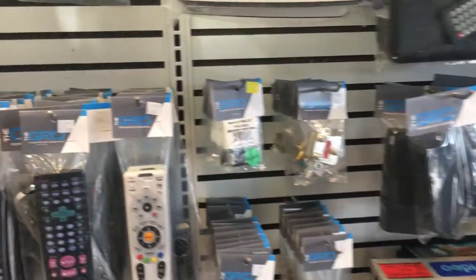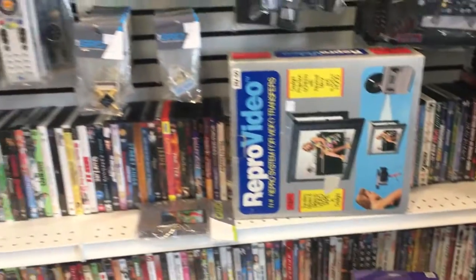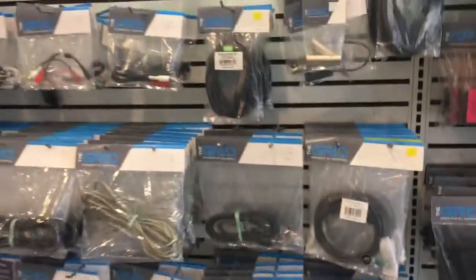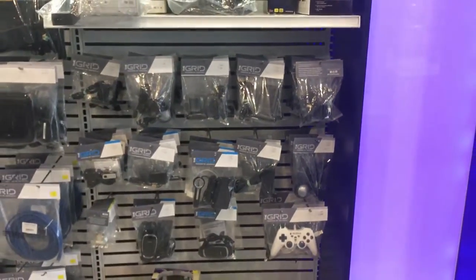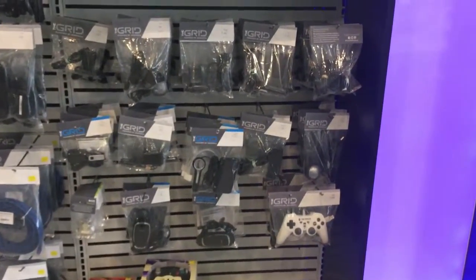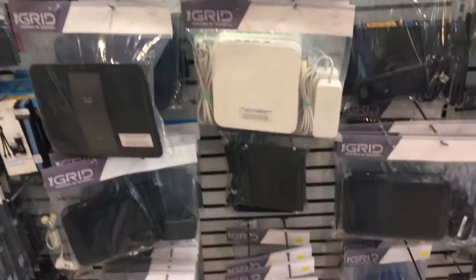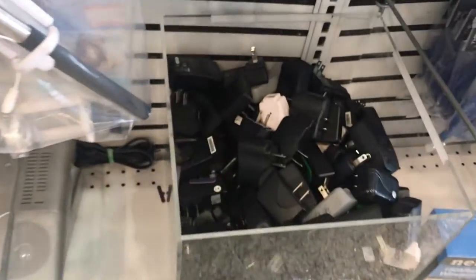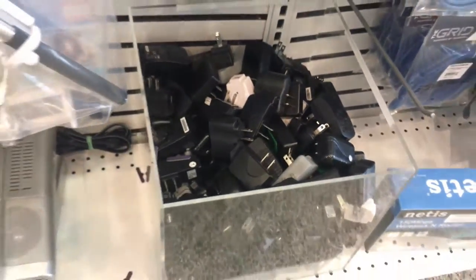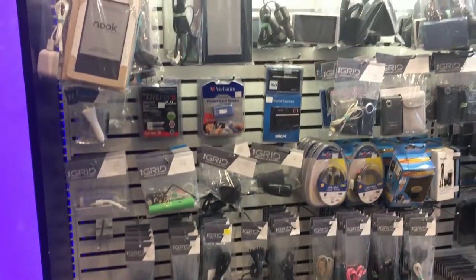Then we have stuff like universal remotes for two or three bucks, a couple DVDs, various cables, headphones, phone stuff. Then we start getting into controllers. Random routers. Almost as many wall warts as I just threw away from my collection. Video cables.